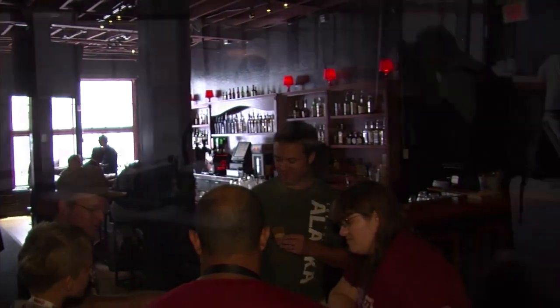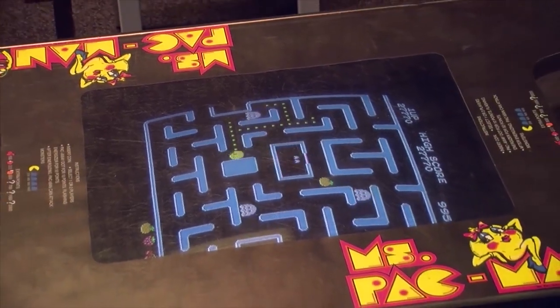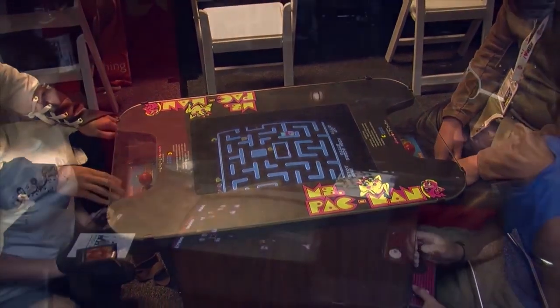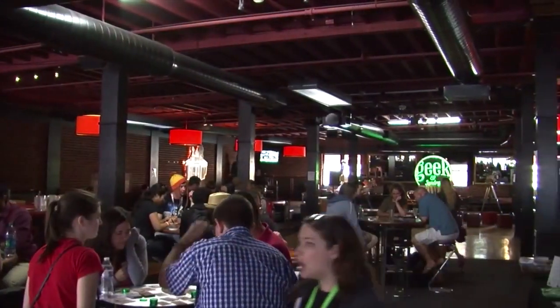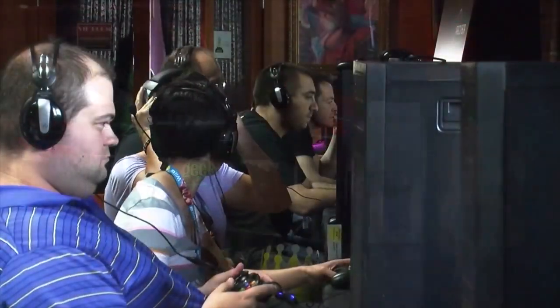One of the cool things here at the space is not only do we have our new cutting-edge games such as the ones from Square Enix, Precursor, and Konami, but we've also brought in a number of tabletop games — old retro tabletop Pac-Man, Space Invaders, and a number of other titles. So it's a great space: just come out, chill out, hang out, enjoy the time, and we really appreciate everyone giving us the attention.